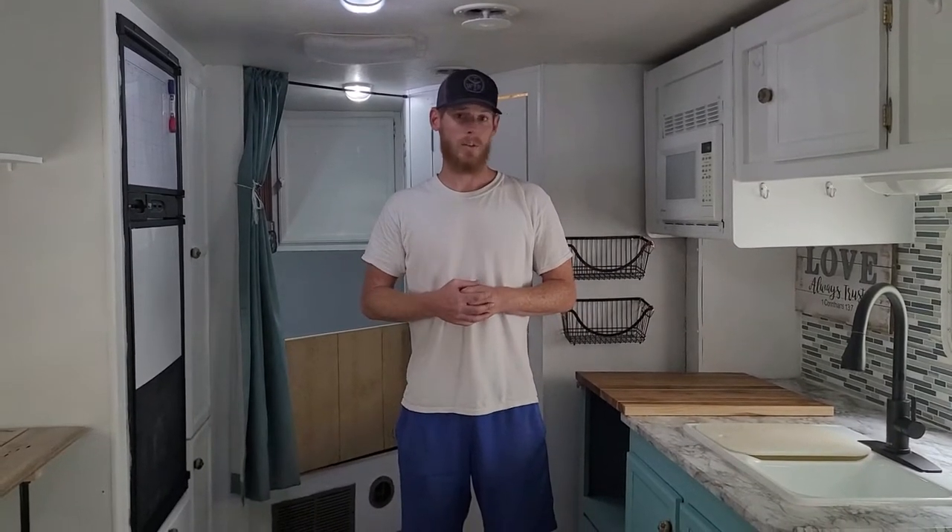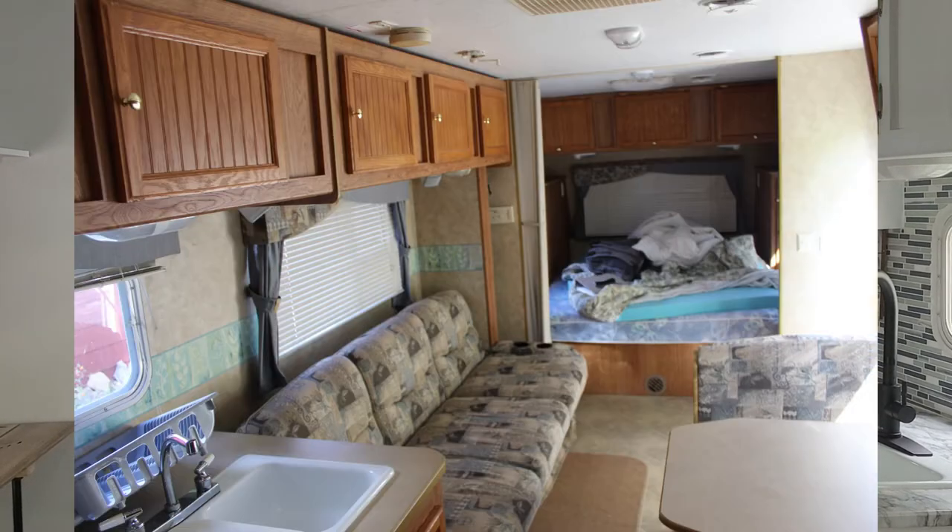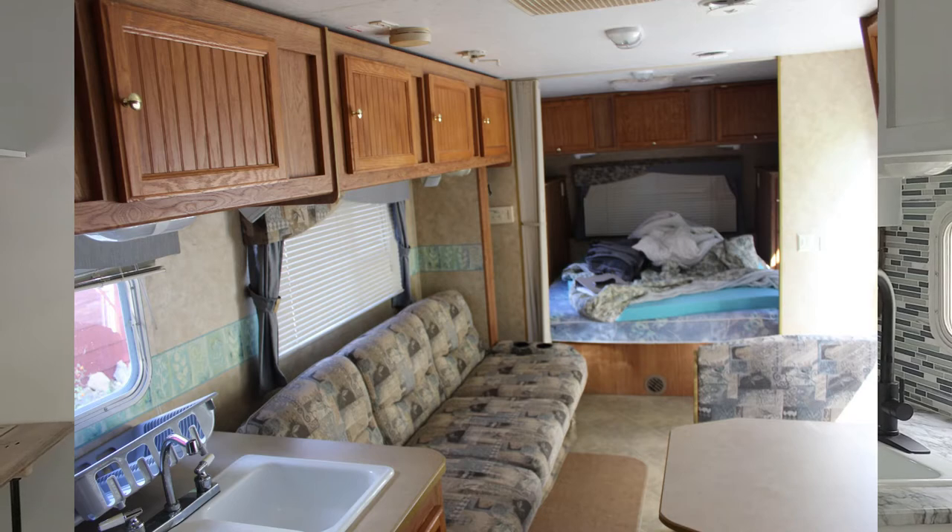Welcome to our 2006 Jayco 29Y. I just want to go over some of the upgrades because this isn't your basic Jayco interior. If you take a look around, this looks nothing like the old dated style that Jayco was doing in 2006 — it's been completely repainted.